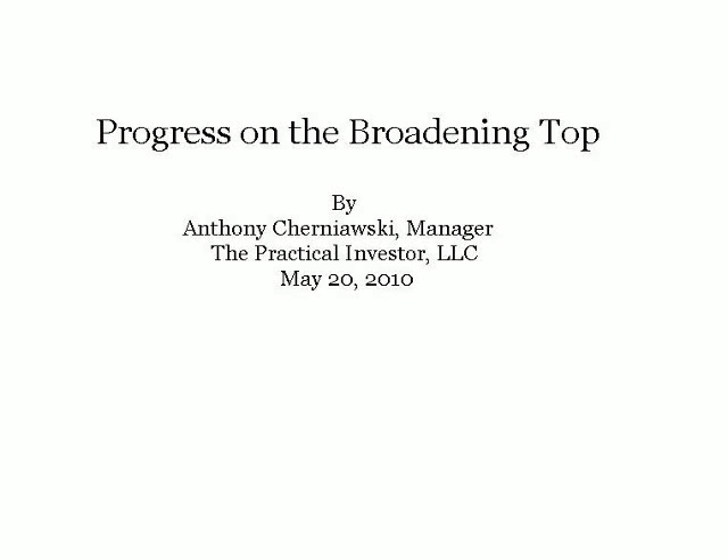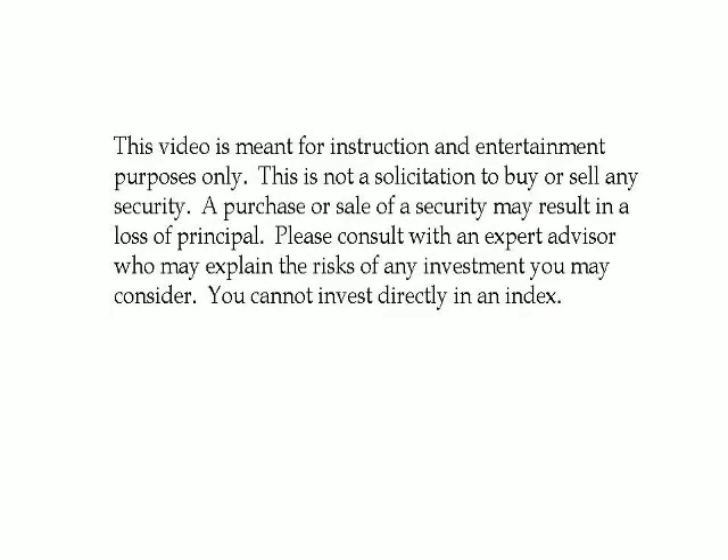Good morning, this is Tony Chernowski, Manager of the Practical Investor LLC. Today is May the 20th, 2010, and the topic for the day is a progress report on the broadening top. This video is meant for instruction and entertainment purposes only. This is not a solicitation to buy or sell any security. A purchase or sale of a security may result in a loss of principal. Please consult with an expert advisor who may explain the risks of any investment you may consider. You cannot invest directly in an index.